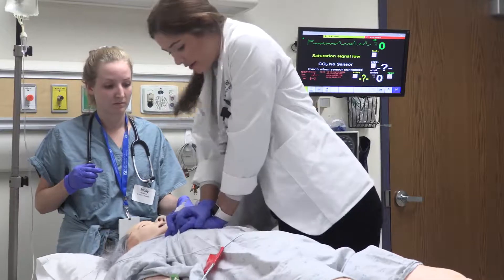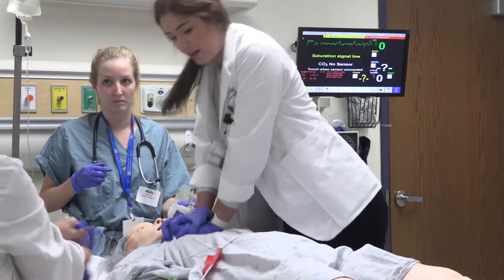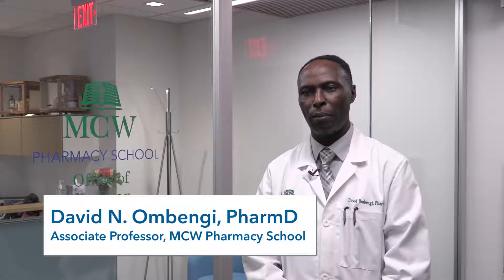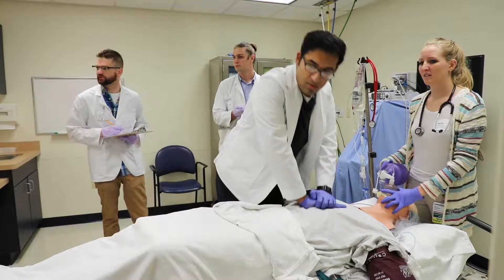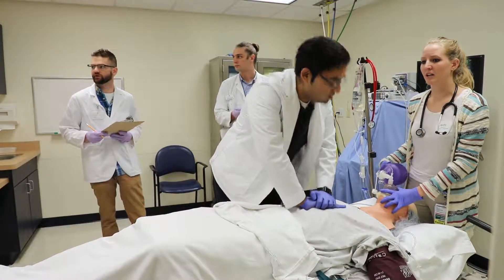ACLS is not routine work for a pharmacist, but for those that are trained and working in an acute setting or emergency services, they need those skills. They're part of the team — they know more about medications — but they work as a team in order to help the patient and help the team.